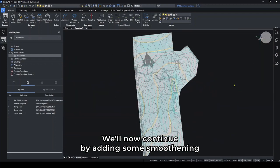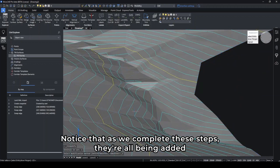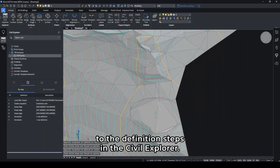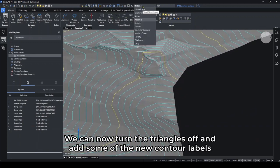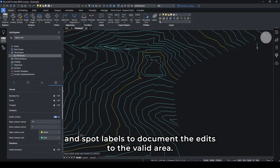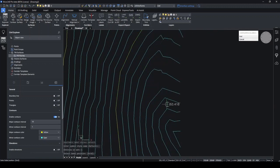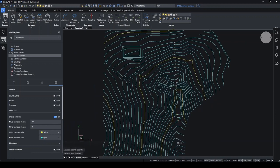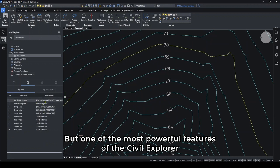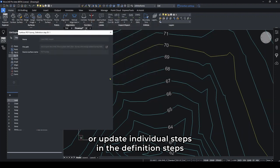We'll now continue by adding some smoothening to the valley area on the right. Notice that as we complete the steps, they're all being added to the definition steps in the civil explorer. We can now turn the triangles off and add some of the new contour labels and spot labels to document the edits to the valley area. It's really quick — just clicking the place where you want the labels to be, and you can even move them. Now we'll add some numbers to the contour lines. But one of the most powerful features of the civil explorer is the ability to edit or update individual steps in the definition steps and have the rest maintained.